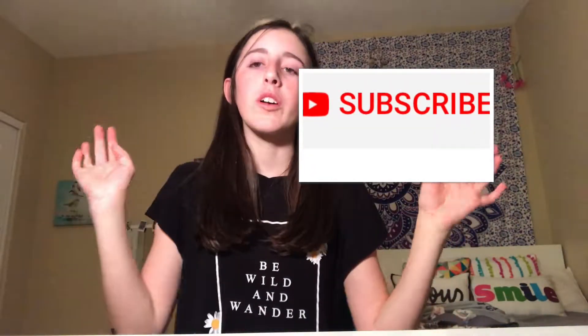Hey guys, welcome back! It's me, Jordan. If you are not subscribed, be sure to subscribe down below — it's the big red button. I'm going to have a giveaway when I hit 100, and I'm also going to have my brother throw a pie in my face, so be sure that you are subscribed so you can see that.